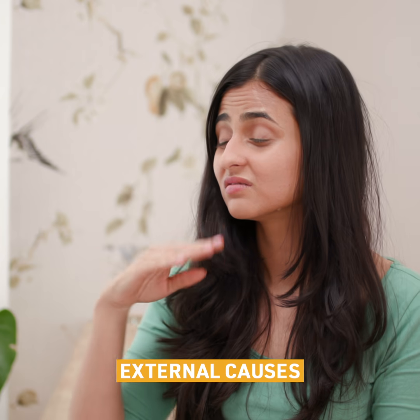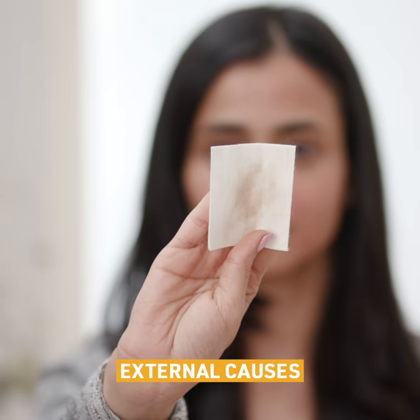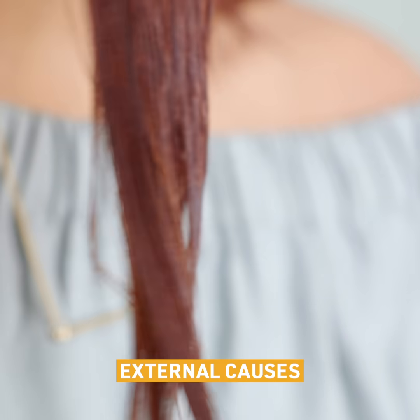Factors outside your body like using harsh cleansers on a daily basis, exposure to heat, pollution, and heat styling tools make your hair weak and brittle. If you experience dryness and hair fall after a shower, opt for gentle and chemical-free options.